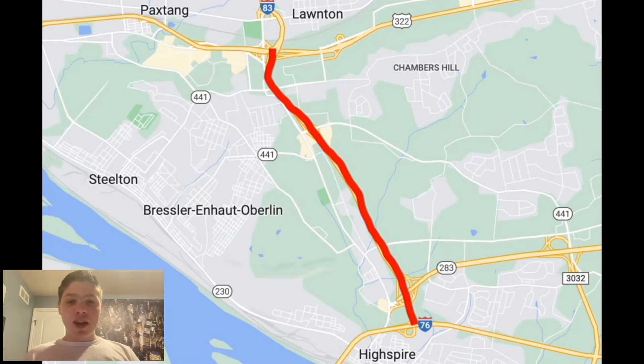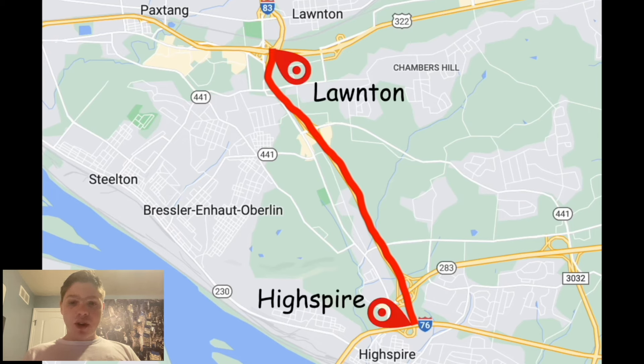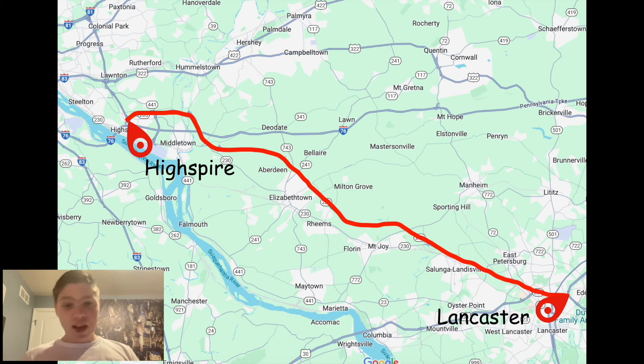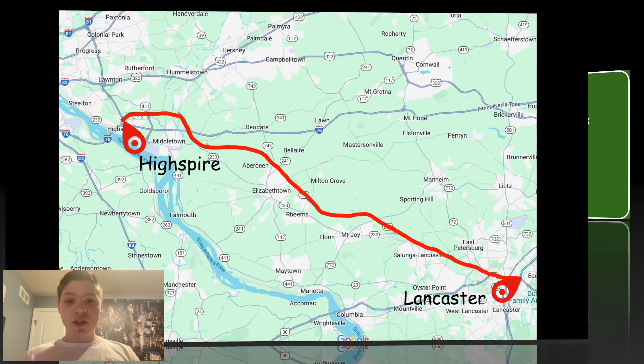Here is the map that I showed you in the Interstate 283 video, the original version. The road goes from Lawnton, where it starts at Interstate 83 and US-322, and goes down to High Spire, where it meets the Turnpike and also Pennsylvania State Route 283. That route goes from High Spire down to Lancaster, where it meets with US-30.